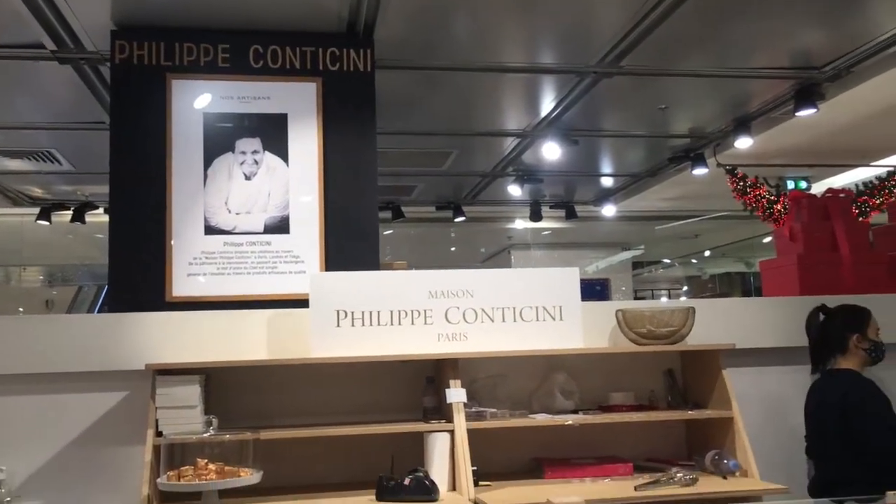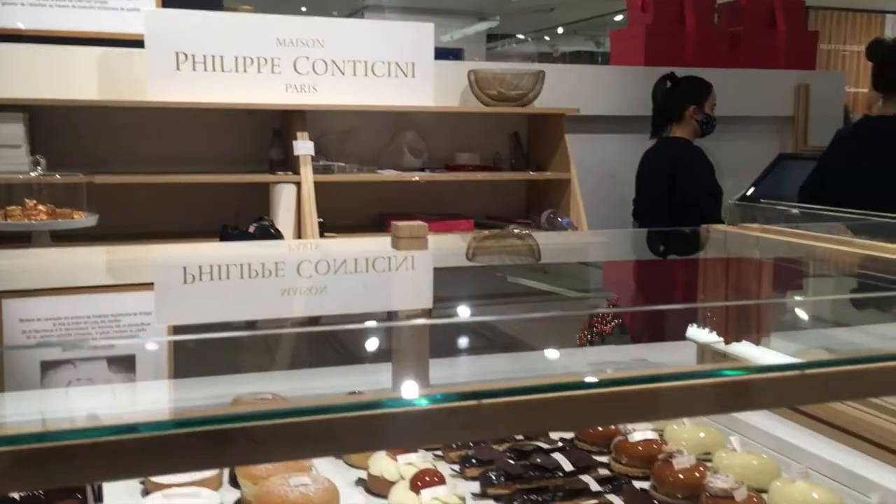This pastry review is something from Philippe Conticini. He has been in the pastry industry for decades and is very well respected. He has four boutiques here in Paris — one in the third, one in the seventh, another in the sixteenth, and a newly opened pastry counter inside the Galeries Lafayette.